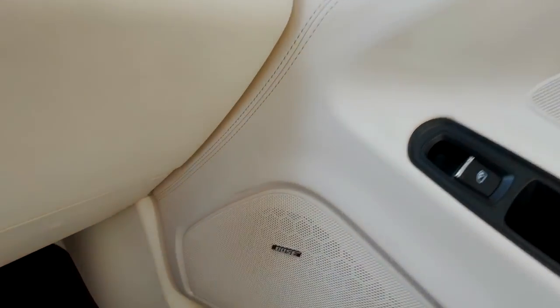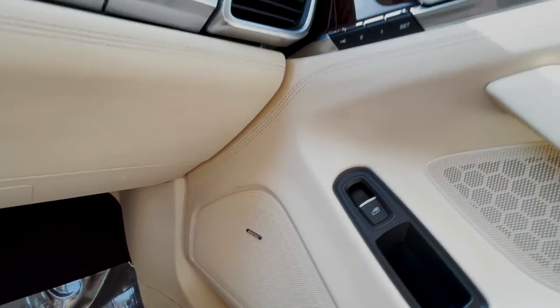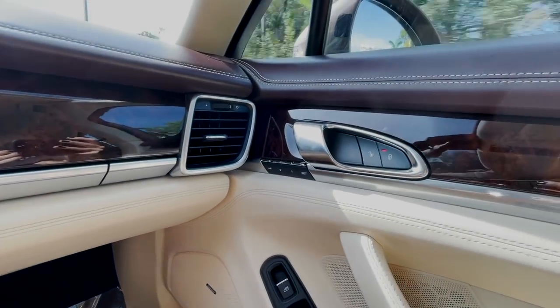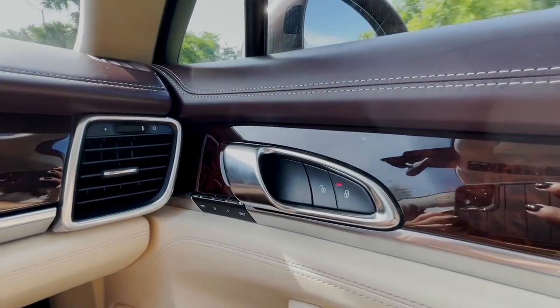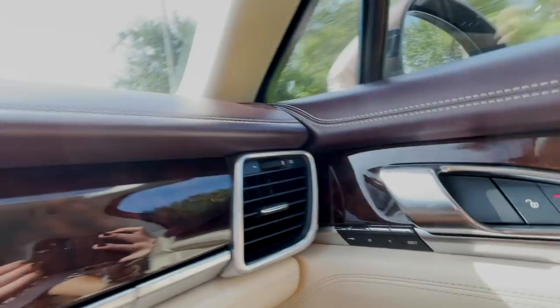Over here you also have Bose premium speakers throughout, so that's going to give you a nice sounding radio or when you connect your Bluetooth. We also have your door lock over here and the memory seat settings.